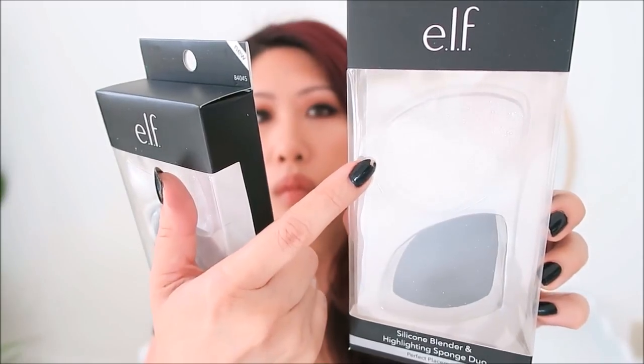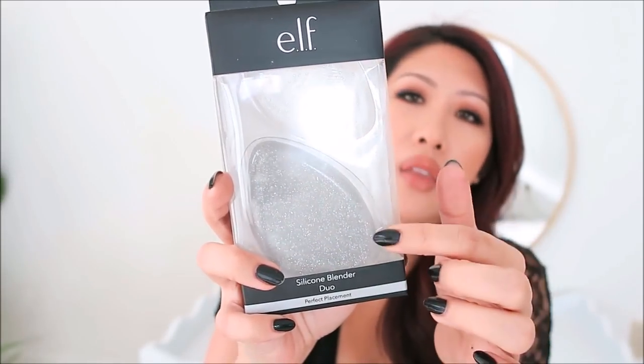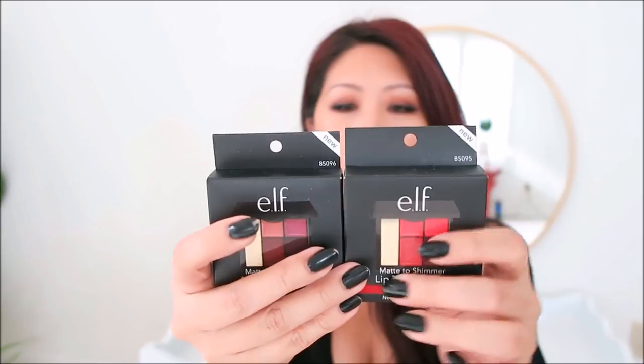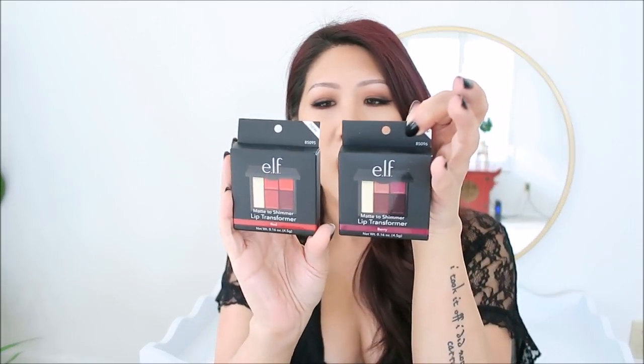So if you leave a comment to enter the giveaway, besides the Retro Love palette, you'll probably get one of these ELF sets. One has a silicone sponge and a regular sponge; another is a duo with a smaller silicone sponge and a huge one — I've never seen ones this big, could be great for the body. You'll also probably get one of these matte-to-shimmer lip transformers in red and berry. I don't do bold lips so I won't open them, but they're a really cute idea.